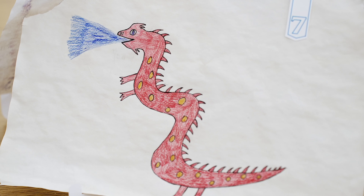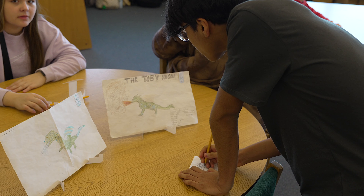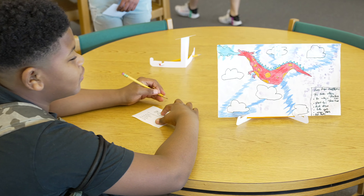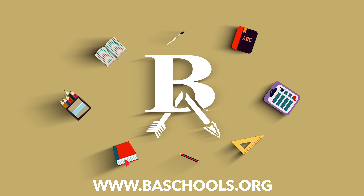Students could apply their knowledge from earlier in the unit — how traits are passed down from parents to offspring. Alongside exploring the intricacies of dragon biology, students unleashed their creativity with an art show featuring their very own dragons.